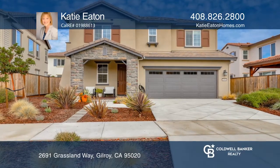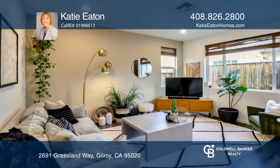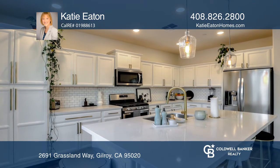Don't miss this gorgeous three-bedroom, two-and-a-half-bathroom home in Heartland Gardens' gated community. The front porch welcomes you with a view of the beautiful Gilroy Mountains.